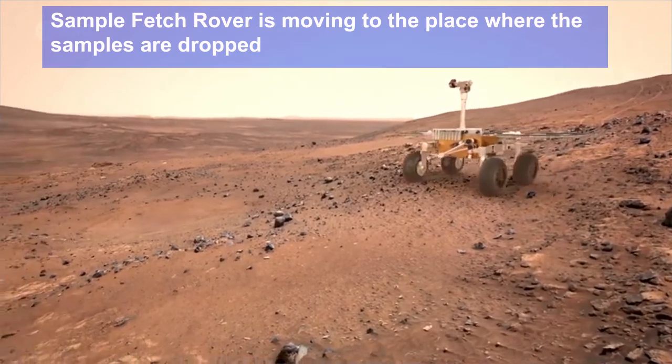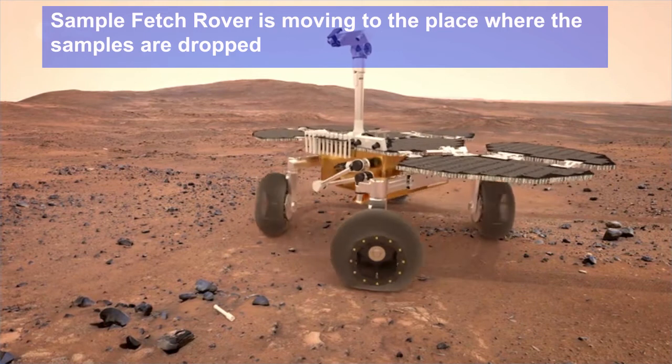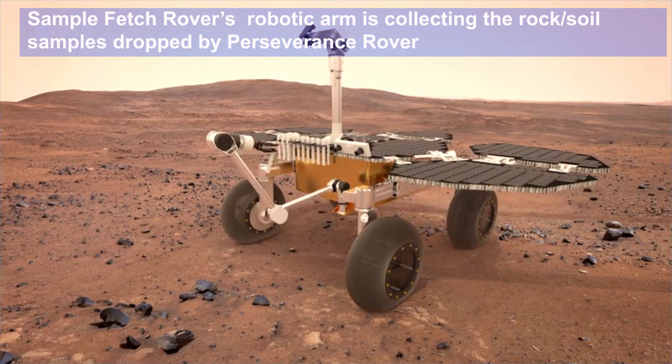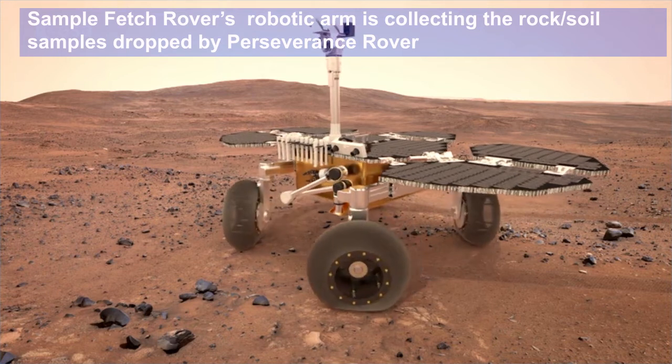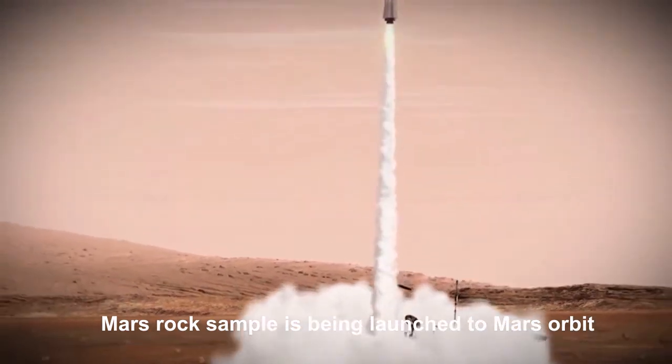The Sample Fetch Rover is moving to the place where the samples are dropped. This is a sample container the size of a basketball. The collected samples will be placed in this container for launching into the Mars orbit. The Mars rock sample is being launched to the Mars orbit.